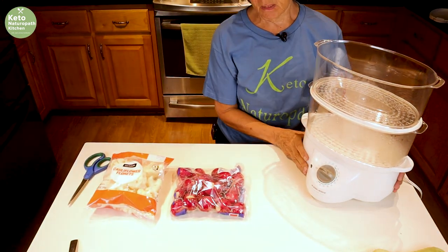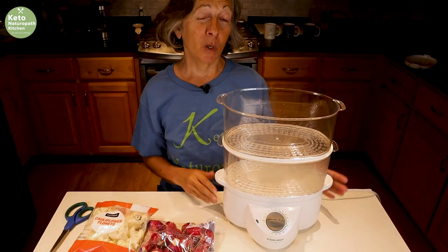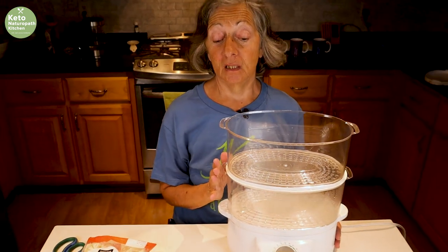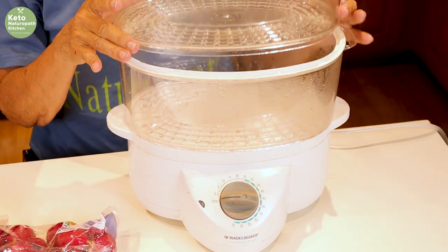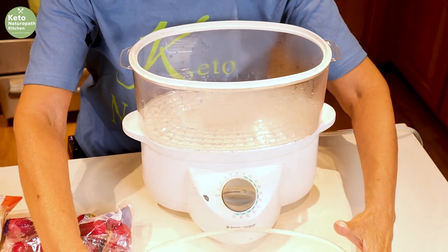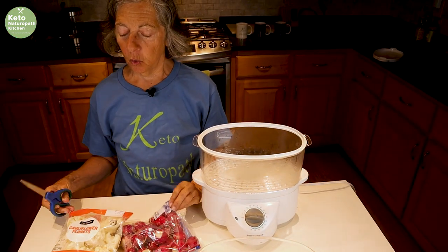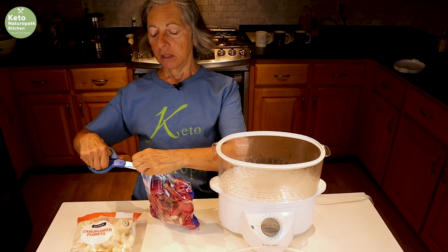I have this steamer that we used to use all the time when we were mostly vegetarian. I probably haven't used it in eight years since we've been keto, so I had to wash it out this morning. I'm not even sure if they sell these steamers anymore, but if they do I'll put a link to it.